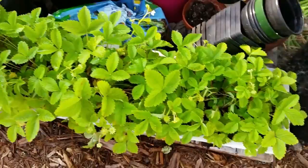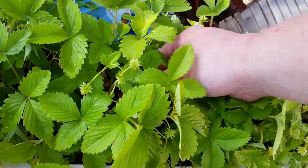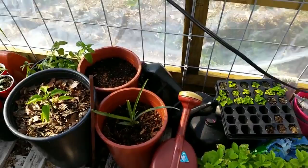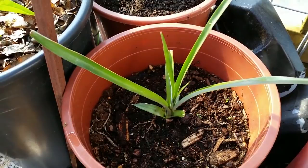Here are the white alpine strawberries — let's see if we have one ready to show off. Here's one — there we go, that one's ready. That's what they look like according to the picture on eBay. They're supposed to get red seeds on them but they never do — they just turn like that and then they're delicious. They taste kind of like pineapple.